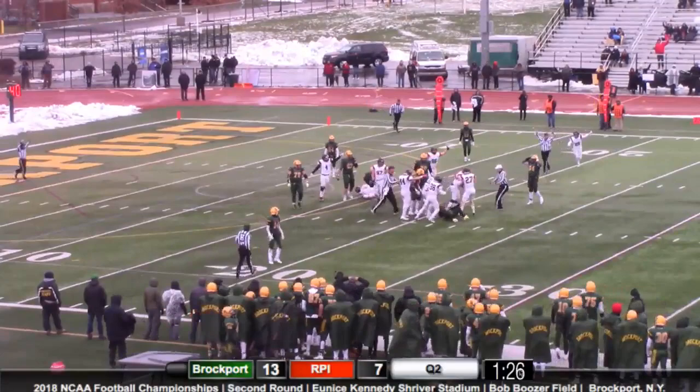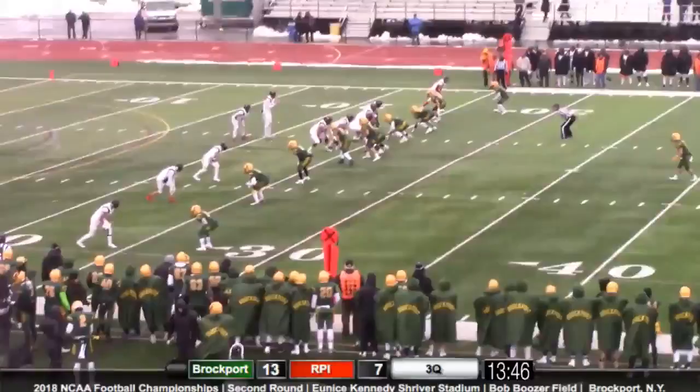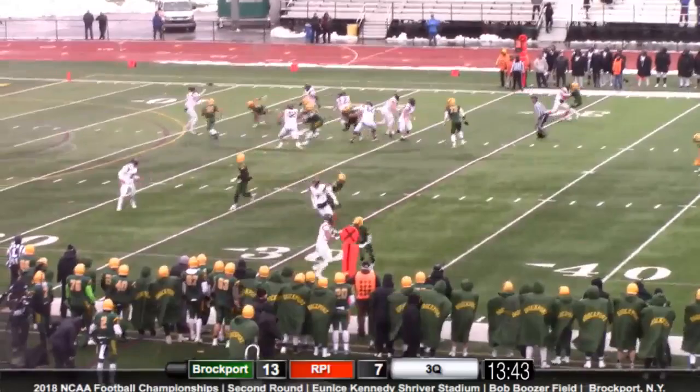Germinero takes the snap and he stumbles with the ball. It looks like RPI is going to get it back — that's a turnover.